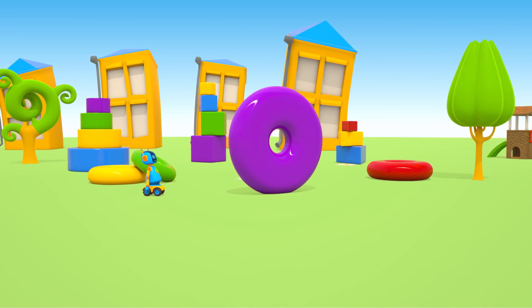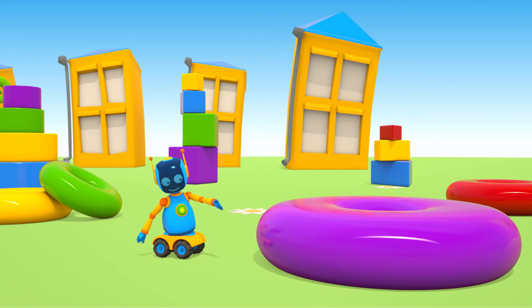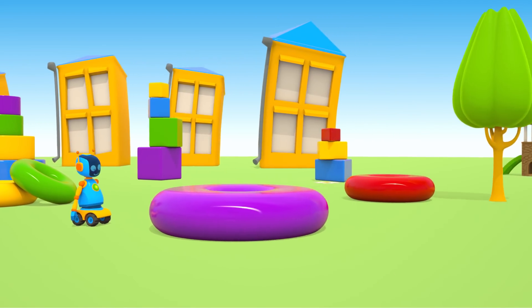On the playground, robots play with rings from a toy pyramid. Careful, robot! That ring is large and very heavy.